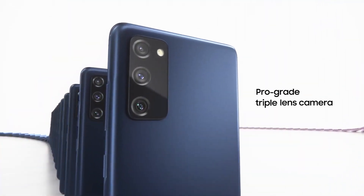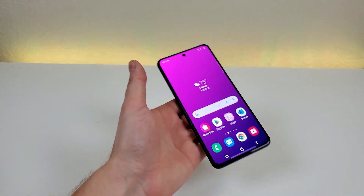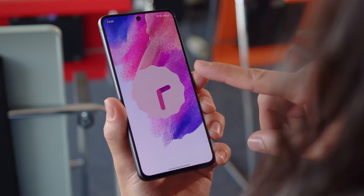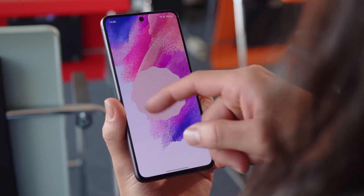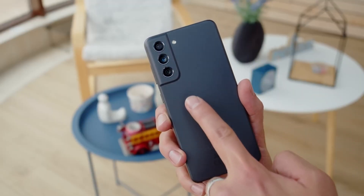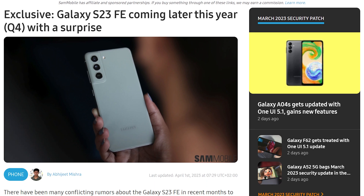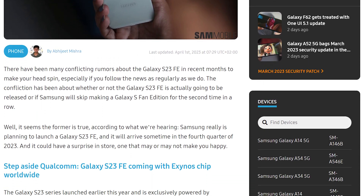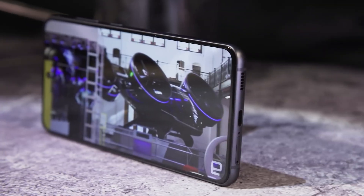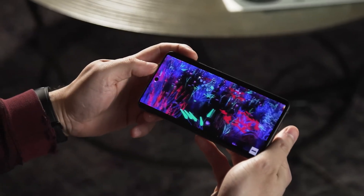In recent months there have been a lot of speculations about the Galaxy S23 FE that can make your head spin. Whether or not Samsung will miss manufacturing a Galaxy S Fan Edition for the second year in a row has been the source of much debate. However, the folks at SamMobile claim the Samsung Galaxy S23 FE will launch in Q4 2023, meaning any time between October and December 2023.